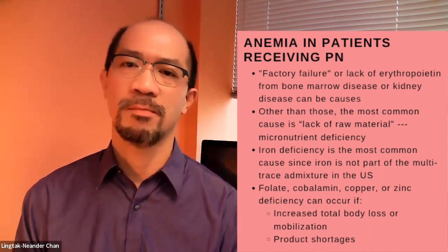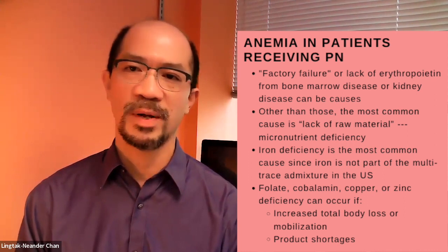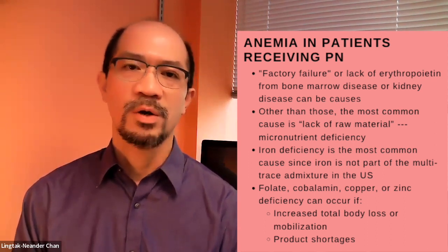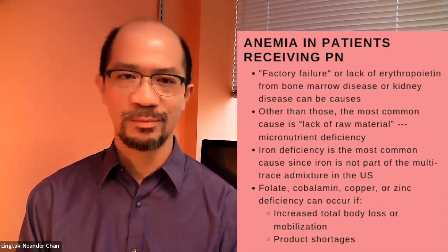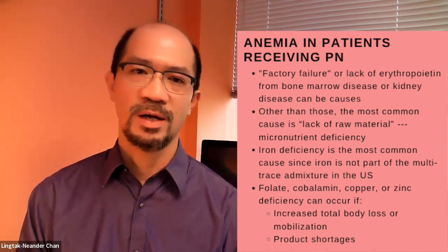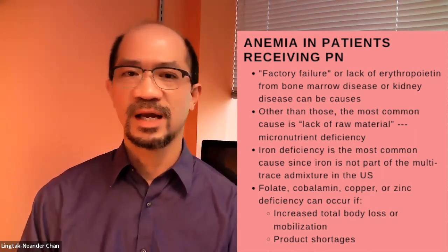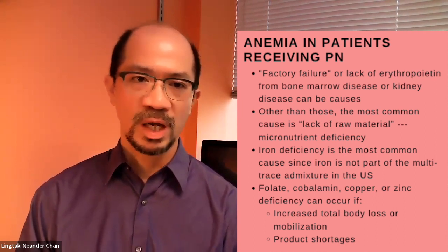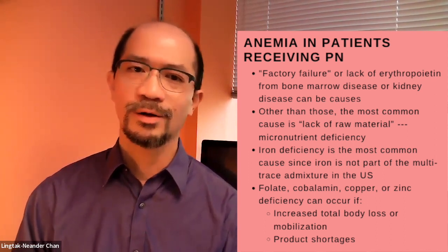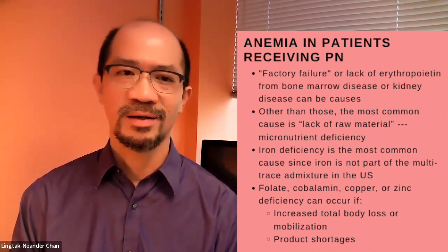Iron deficiency is the most common finding, because iron is not part of the trace element admixture routinely added to parenteral nutrition. In a patient who is not able to eat adequately and not receiving any IV iron, anemia will develop over time. Other micronutrient deficiencies can occur with increased body loss, such as high ostomy output or increased mobilization in response to injuries or other metabolic demands. In the last decade or so, a new complicating factor is product shortages.